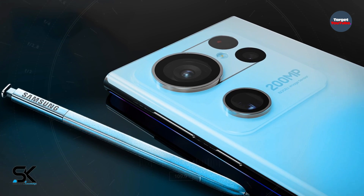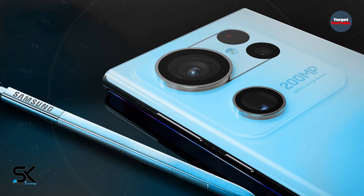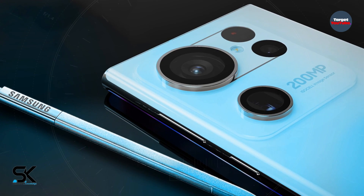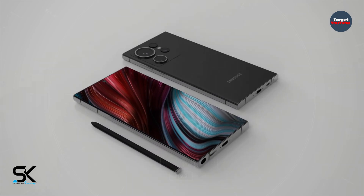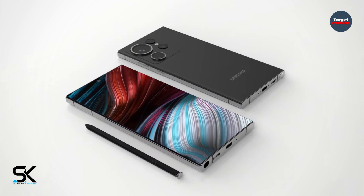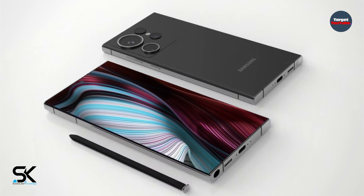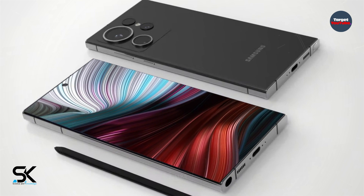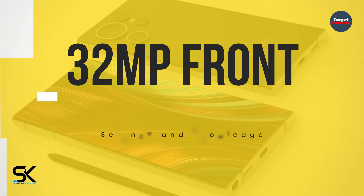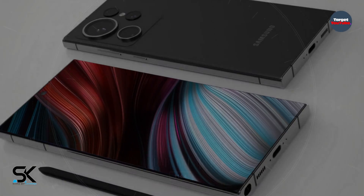For the photography system, the Samsung Galaxy S24 Ultra packs a quad rear camera system. It includes a next-generation 200-megapixel primary lens, plus a 12-megapixel periscope telephoto sensor, plus a 12-megapixel telephoto shooter, plus a 12-megapixel ultra-wide snapper. The front camera of the Samsung Galaxy S24 Ultra is a 32-megapixel single lens for taking great selfies.